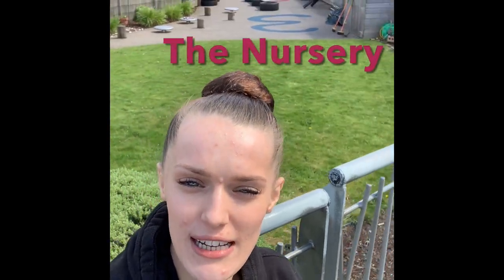Here we are at the nursery. If you have any questions you can visit our website and contact the college directly. I'm just going to head back inside and check out the next few areas before I head home for the day.